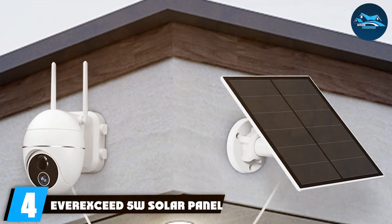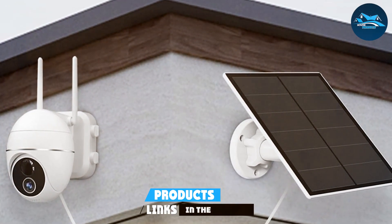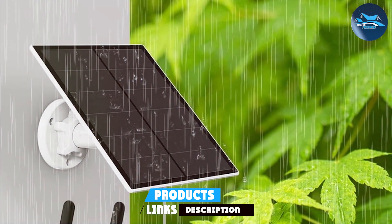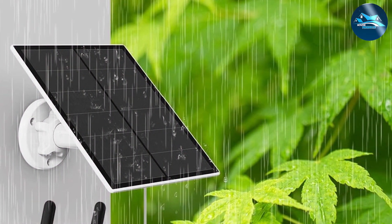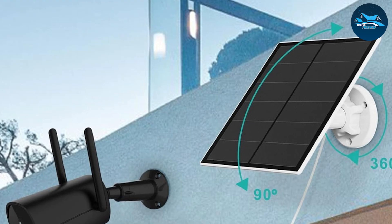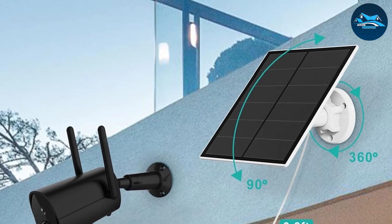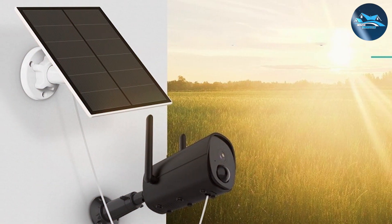Number 4. The EverXeed 5W solar panel is a top contender, designed specifically for security cameras. This panel ensures that your surveillance system remains powered around the clock, providing you with peace of mind no matter where you are. The EverXeed solar panel is compact and lightweight, making it easy to install in various locations. Despite its small size, it's highly efficient, capable of keeping your security camera operational even during cloudy days. The panel's monocrystalline cells are optimized for low-light environments, ensuring your camera continues to capture footage without interruption.